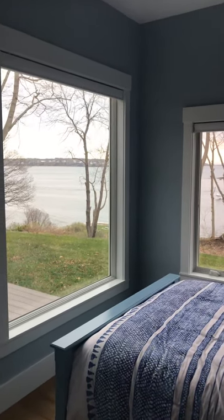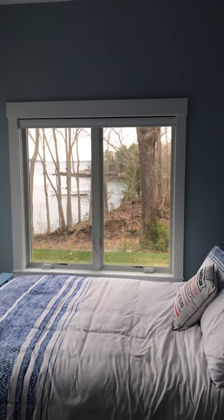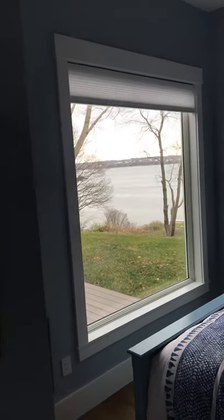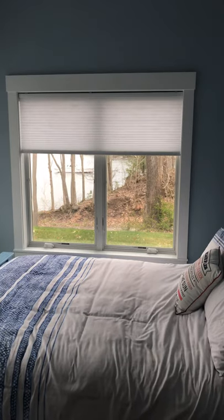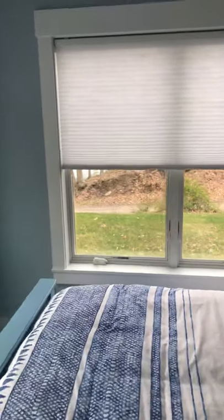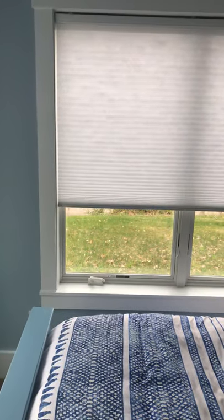Just a quick video on cellular shades in use in a bedroom — some pros and cons. With the cellular, you'll notice it's a pretty tight, clean look. It fits in a jam fairly easily. These are battery driven. What's also nice about cellular is that it has a smaller light gap than a roller shade, meaning the space between the jam and the edge of the shade is very small.